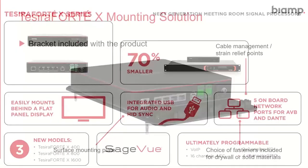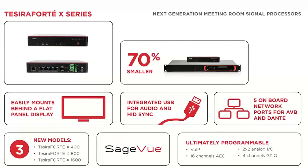Here's a summary of Tessera Forte X. It's 70% smaller than the current rack-mount model and smaller than anything else on the market, fitting nicely behind a flat-panel display or under a table. It has integrated USB for audio and HID sync, five onboard network ports supporting both Dante and AVB traffic out of the box, and it's very programmable and flexible. Of course, it's managed in our SageView management software — perfect for a meeting room.